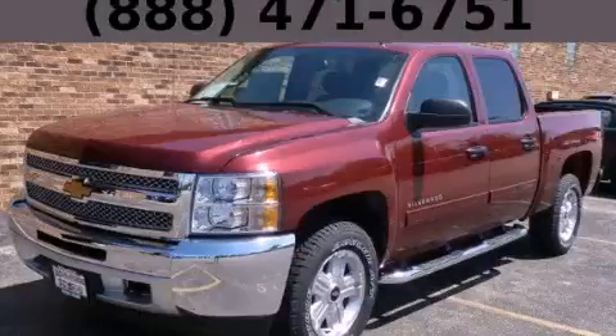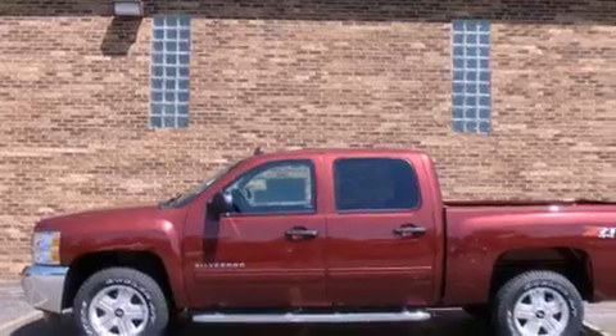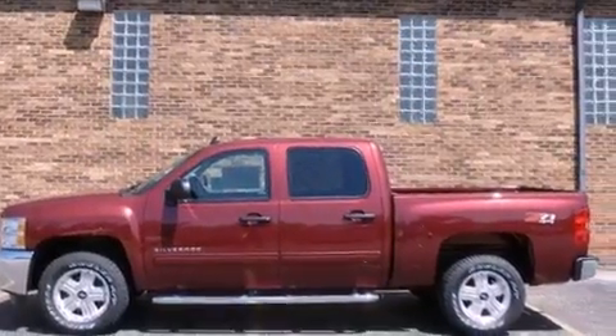This is a brand-new 2013 Chevrolet Silverado 1500. Whether hauling, commuting, or towing, this truck is the right one for you.